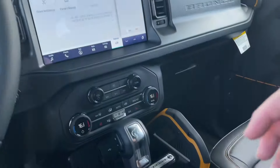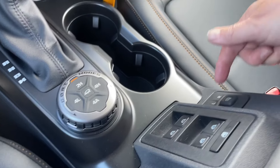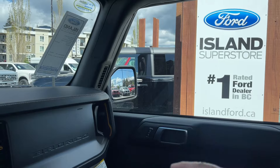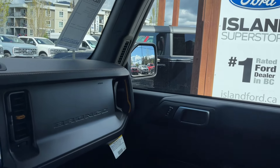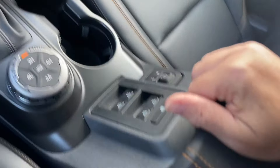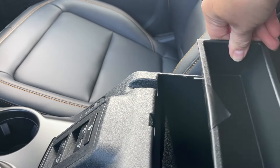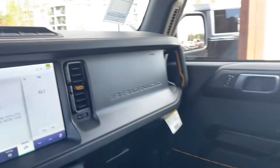Your window controls and mirrors are located in the center because the doors come off. You'll notice the side view mirrors are mounted on the vehicle itself, so when the doors come off you still have your side view mirrors — very handy. The armrest opens up with lots of room, a nice storage bin, and a 12-volt outlet.